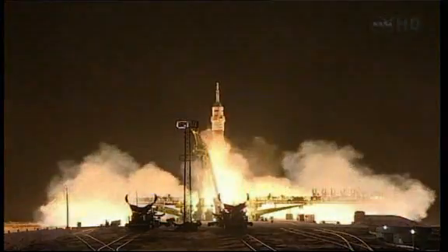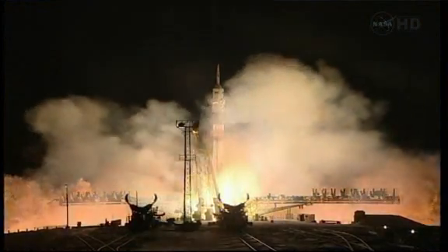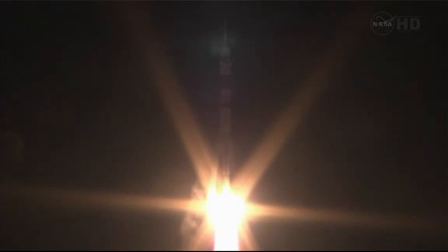Hypers to the International Space Station. We have good first stage performance.